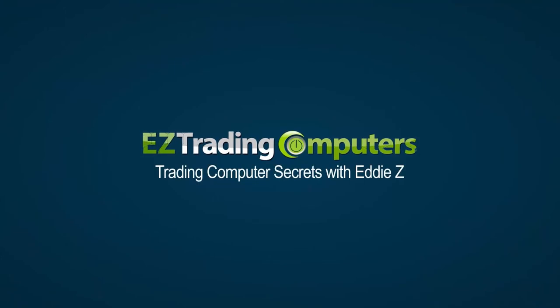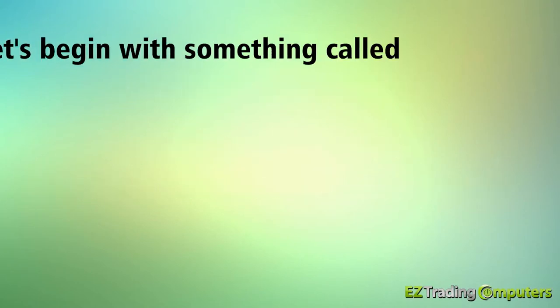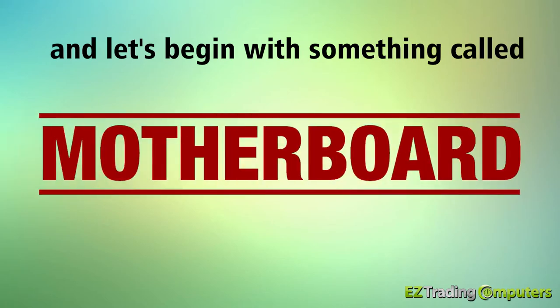What's up everybody? It's Eddie Zee here from Easy Trading Computers and you're watching Trading Computer Secrets. Today I want to talk about other important trading computer components, and let's begin with something called the motherboard.